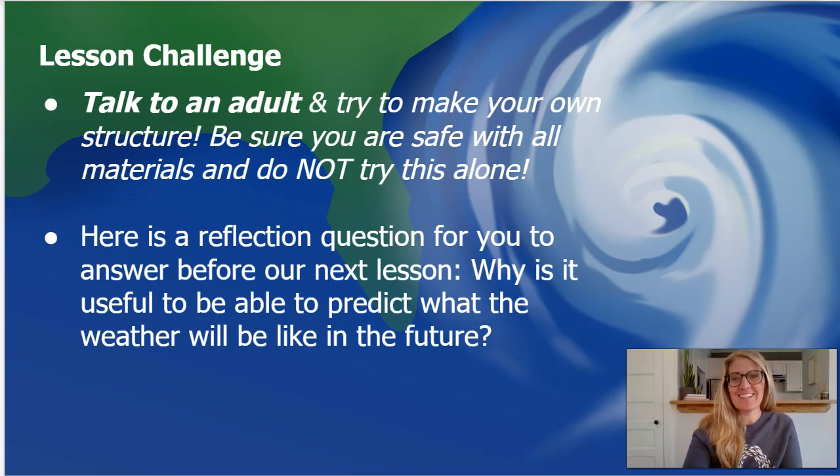All right, great job in lesson three. I will see you all for our final lesson in lesson four. Bye-bye.